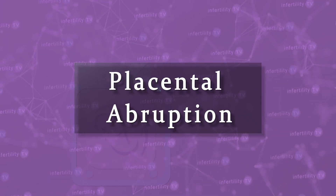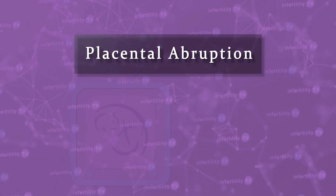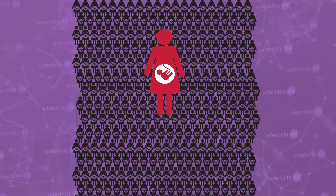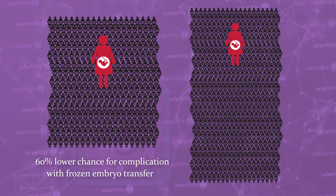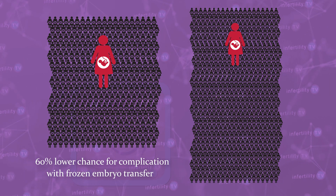Placental abruption is when the placenta separates from the uterus. This also results in mild to severe bleeding and at times stillbirth. It affects 1 in every 120 pregnancies. The study showed approximately a 60% lower chance for having this complication with frozen embryo transfer.